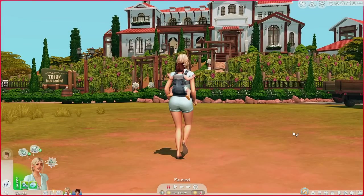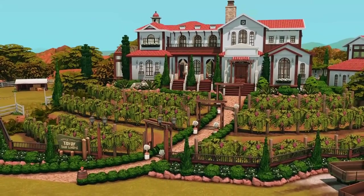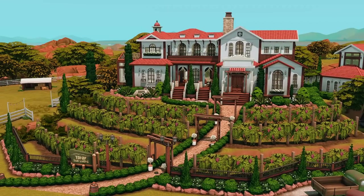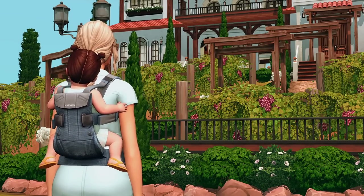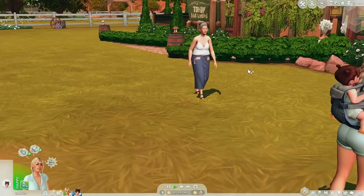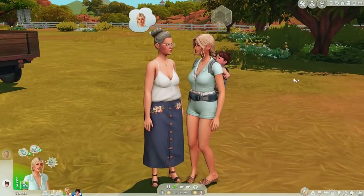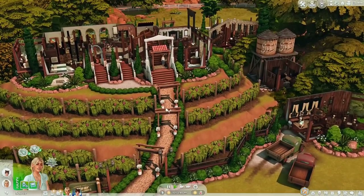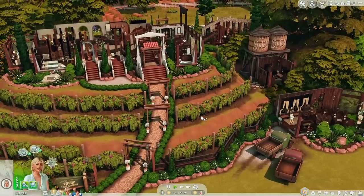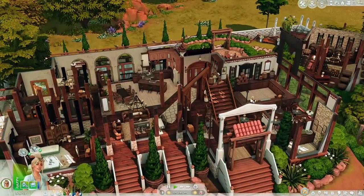This is the vineyard — I want to say it's built by Green Leaf or something like that; I'll link the gallery ID in the description. It is such a stunning build. When I saw this on the gallery I was like, I need to have this. It is so gorgeous. Mallory is quite mesmerized by this place and is so excited to take a look inside. And actually Denise is out here so we can go ahead and greet her — she's coming to greet us.